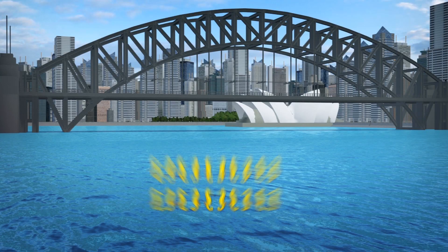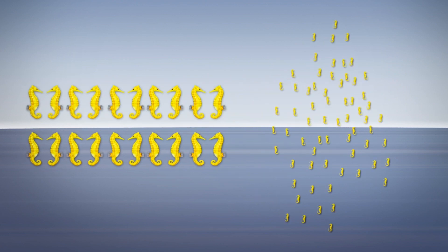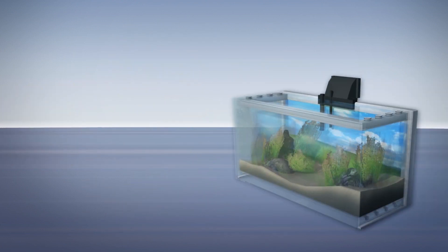In the project's first phase, researchers collected breeding pairs of White's seahorses from Sydney Harbor. Their offspring are being kept at a custom-built facility at SeaLife Sydney Aquarium and will eventually be released into the wild.